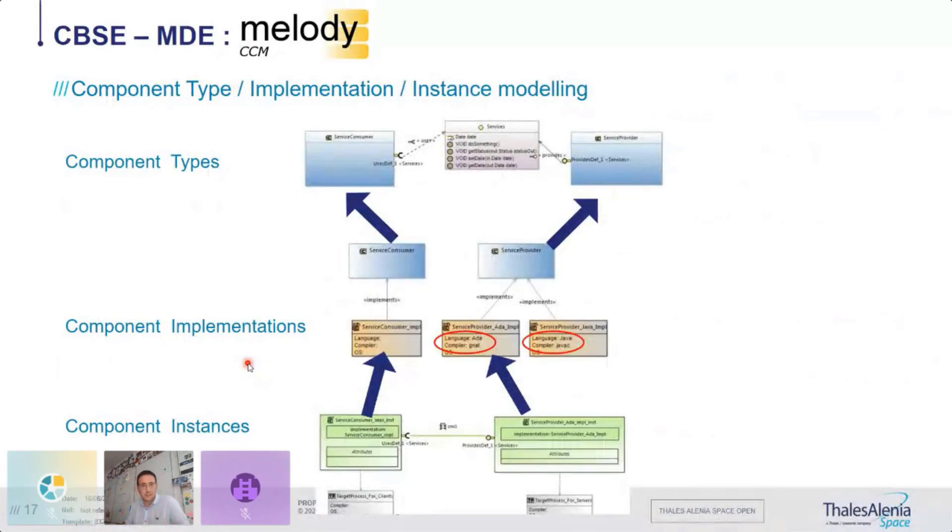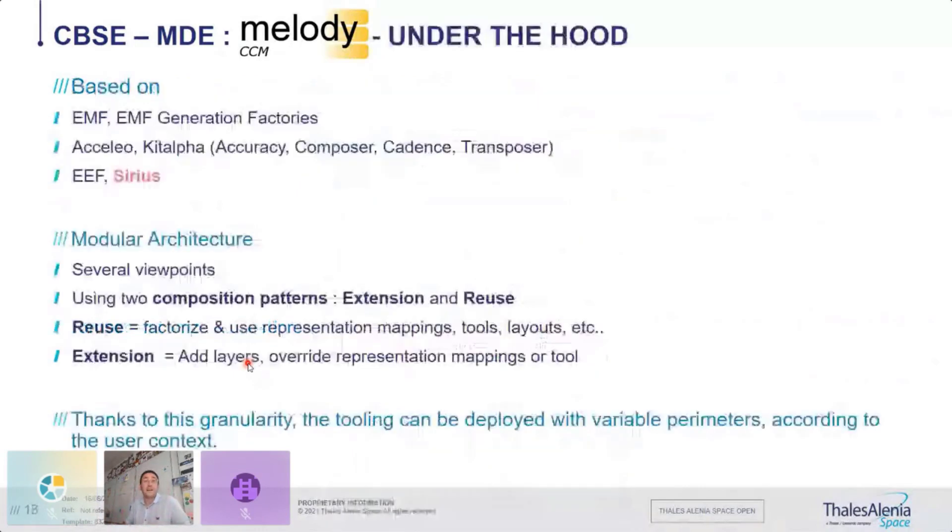Melody CCM is fully built with Sirius, EMF, Acceleo to generate the code, and KitAlpha, which provides technologies for setting up validation rules, code generators, and model transformations. There are many metamodels composed together, and the overall Java code generation is orchestrated with the EMF Generation Framework (EGF). Of course, Acceleo handles code generation from the model, and Sirius handles the graphical part.